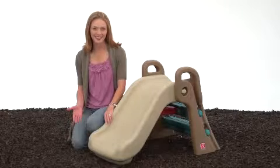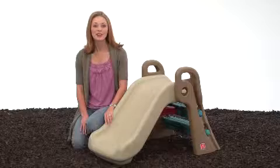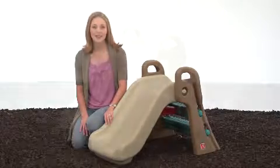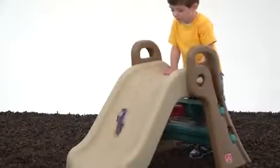What kid doesn't love to slide? And with the Step 2 Play Up Fun Fold Junior Slide, toddlers can get in on the action with a slide that is right-sized for them. This sturdy slide stands up to countless hours of play. I love the colors and fun design.